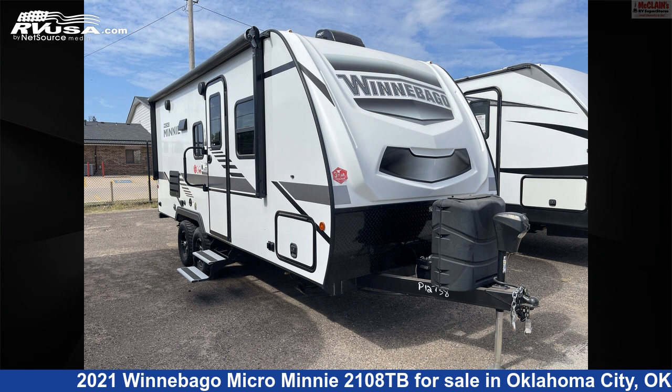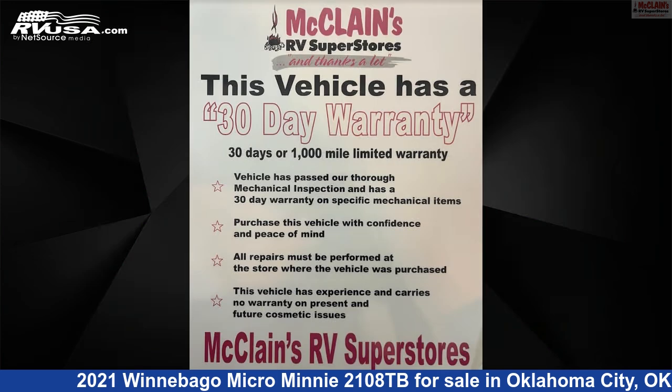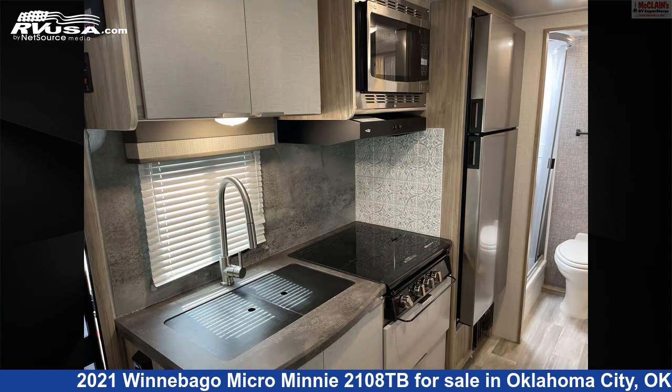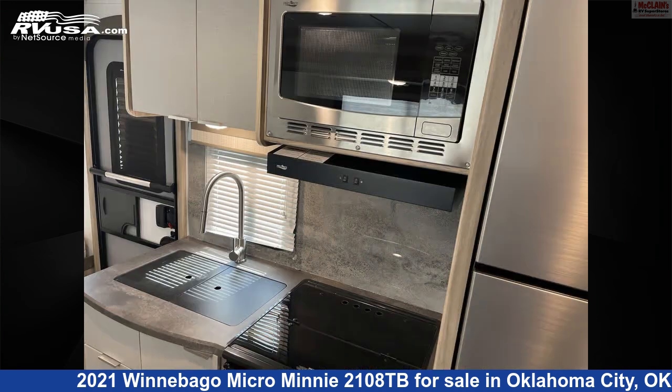This 2021 Winnebago Micro Mini 2108TB is a travel trailer RV. It is located in Oklahoma City, Oklahoma, 73127 and is offered for sale by McLean's RV Oklahoma City. Click the link in the video description to visit RVUSA.com and see more photos as well as the current price.